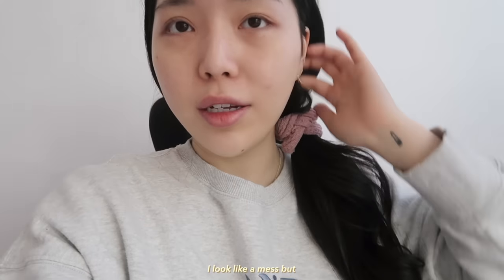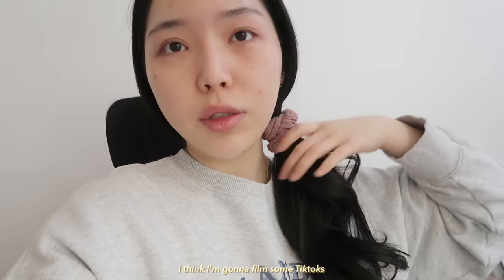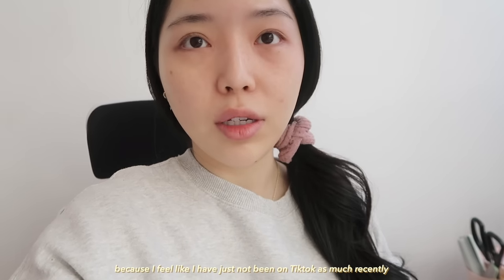I look like a mess, but I'm waiting for my first client right now. I think I'm just going to film some TikToks because I feel like I've just been not on TikTok as much recently.